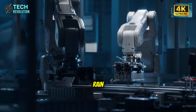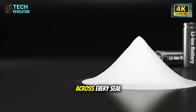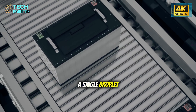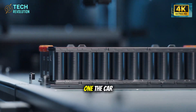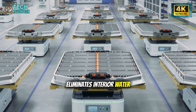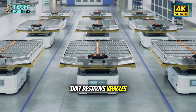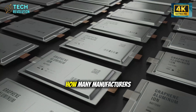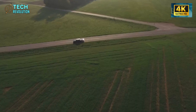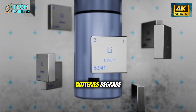Then comes the water test. Every Model 2 endures two hours of simulated heavy rain following the JIS Severe Rain Standard. Engineers spray water across every seal, every gap, and every joint, watching for a single droplet entering the cabin. If they find one, the car gets pulled — no exceptions. This eliminates interior water intrusion, one of the most common long-term failures that destroys vehicles in humid climates. How many manufacturers test 100% of their cars this way? Almost none.